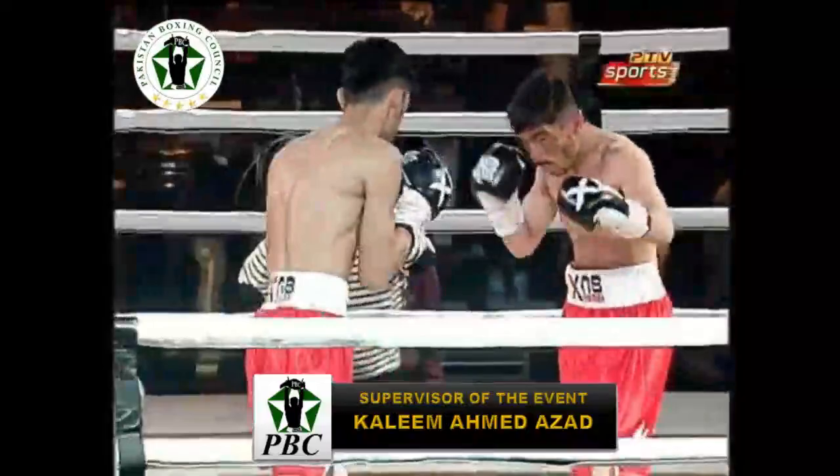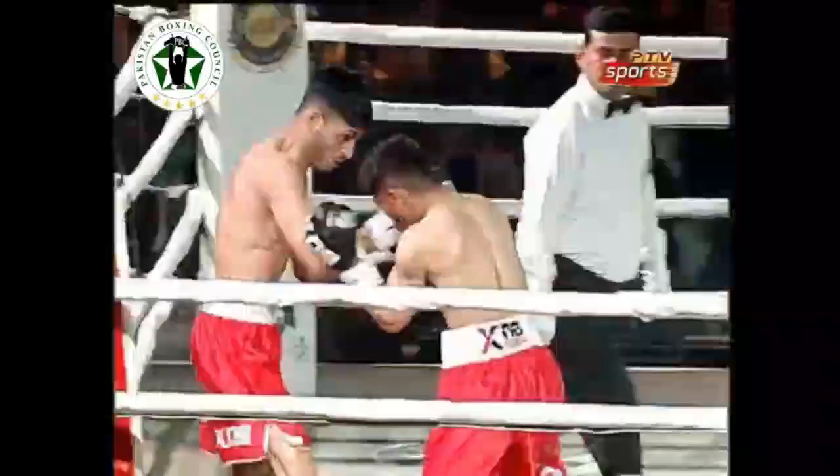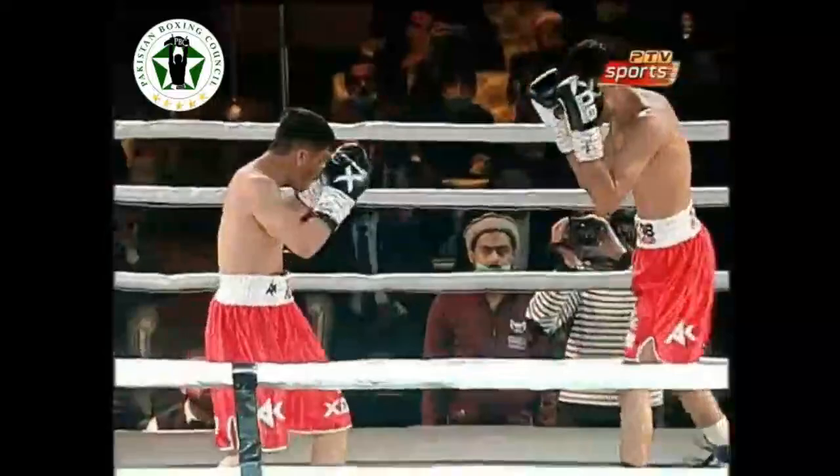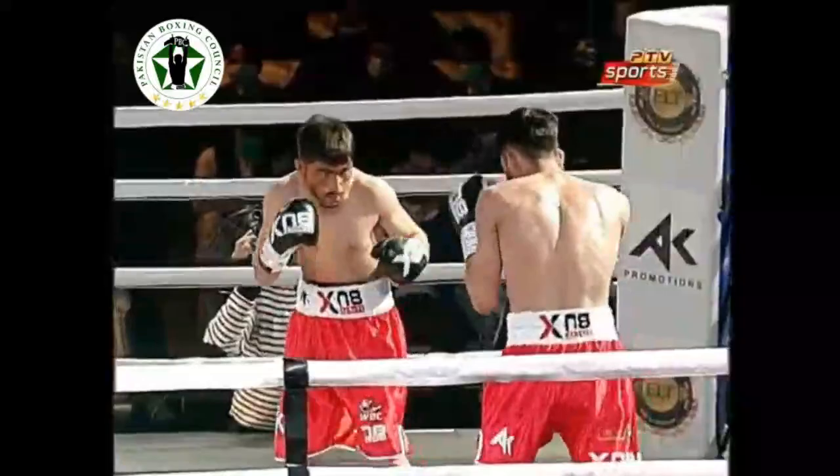Both fighters are swinging, throwing haymakers, looking for the knockout. I think they're not taking their time — that's one of the mistakes. You're getting too aggressive in the beginning. You need to analyze the first few minutes to see how your opponent reacts to the feints and punches. But both fighters are extremely calm, keeping their distance, throwing jabs to measure the distance.